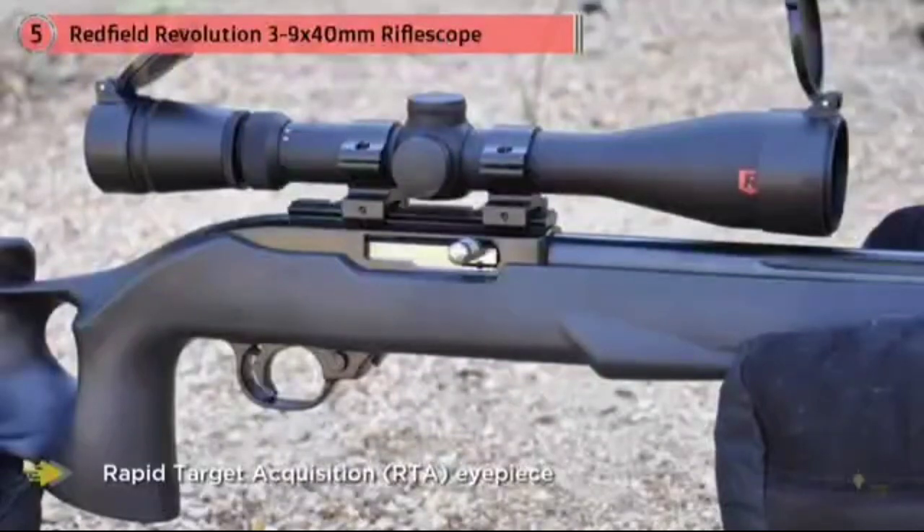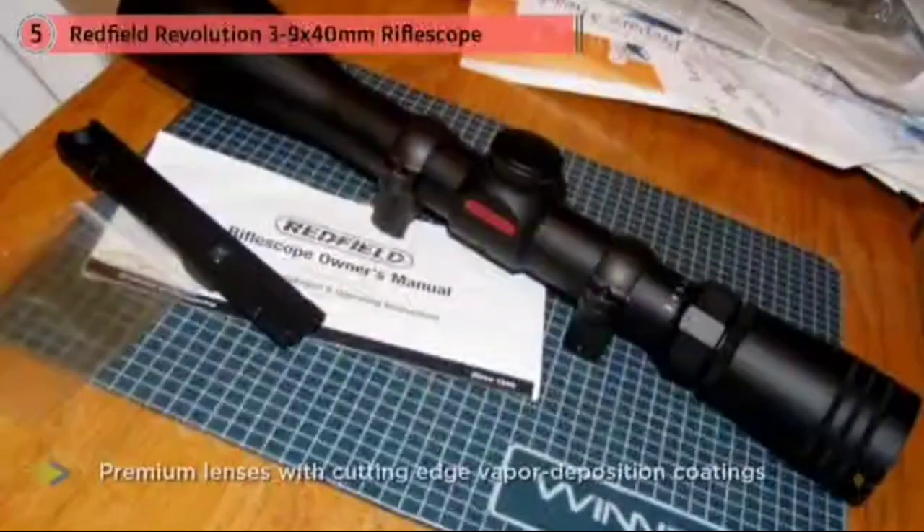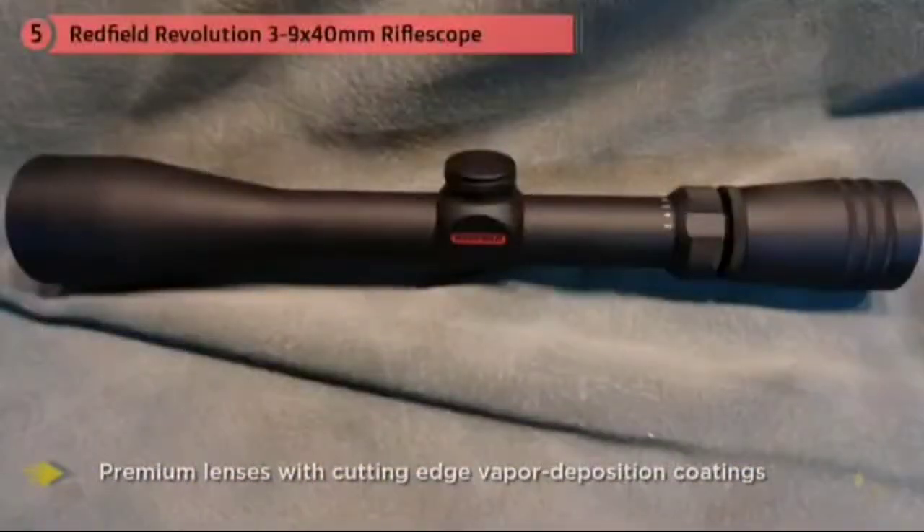The Revolution series delivers a wider usable field of view and superior light transmission. Also, extensive research and design has resulted in Redfield's exclusive Rapid Target Acquisition (RTA) eyepiece, which eliminates the eye-relief sweet spot and results in quick and accurate target acquisition.